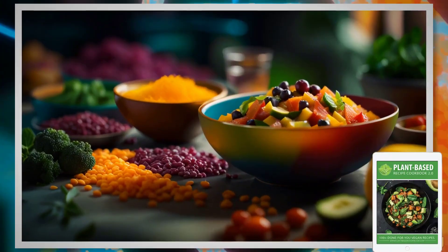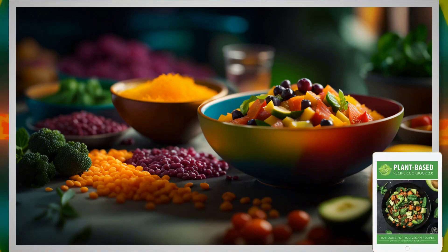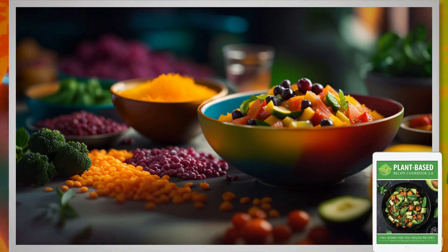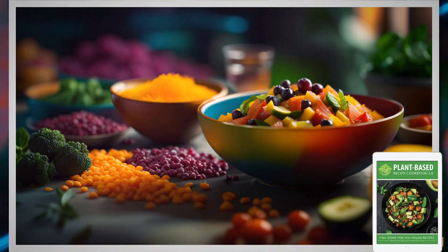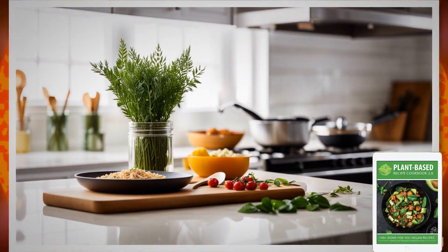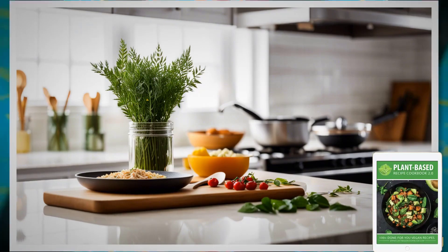First and foremost, when it comes to buying the plant-based recipe cookbook, it's crucial to be cautious about the website you choose. This cookbook is exclusively available on its official website. To make things easier for you, I've provided a direct link to the official website down below in the description of this video. Make sure to use that link for a safe and secure purchase.